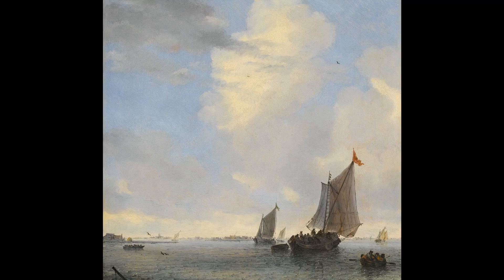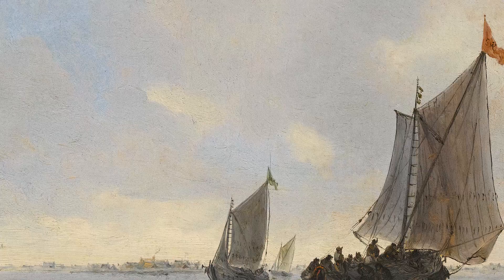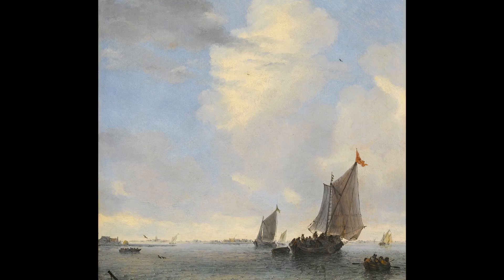Standing in front of the stunning seascape by Solomon van Ruysdael, one can almost feel the stiff breeze blowing in from the left and hear the sails flapping, the birds echoing over the estuary. The sunlight is glistening on the sea and the viewer is drawn in by the painting's rapturous yet calming effect. A tour de force of marine painting, Ruysdael's mastery of the genre is evident at first glance.